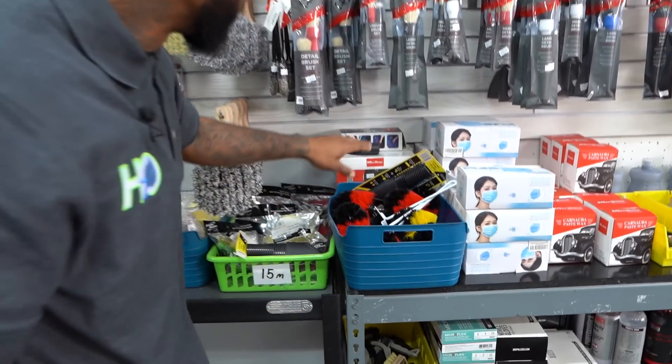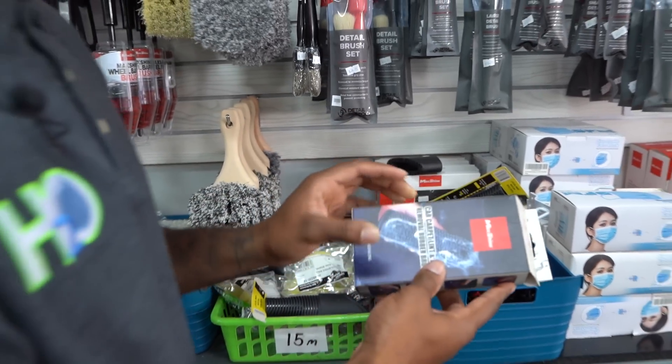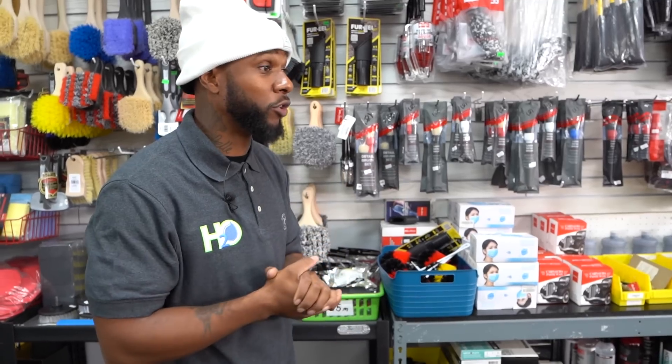Next up on the list: dog hair removal. I've been out to jobs where I didn't have this and it cost me an extra two hours. Make sure you have this — it's going to pick up dog hair and you'll work more effectively, because time is money.